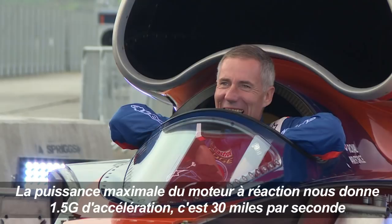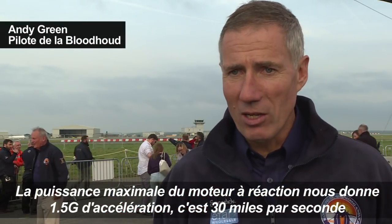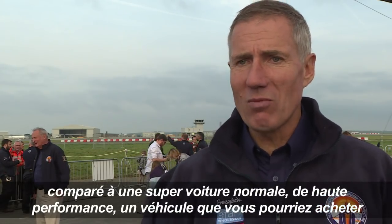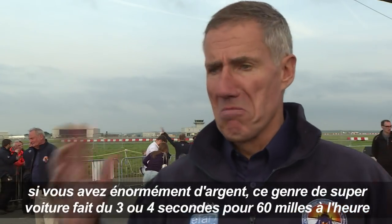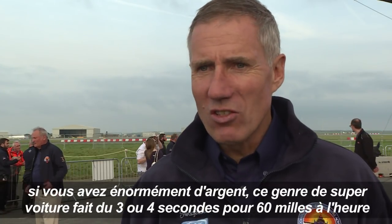Full power from the jet engine gives us 1.5 g of acceleration — that's 30 miles an hour per second. Compare that to a normal high-performance supercar, something you could actually buy if you had enormous amounts of money: a supercar does zero to 60 in about three to four seconds.